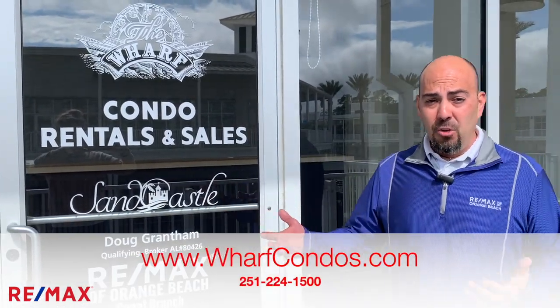If you're looking to rent a condo here at The Wharf, check out Wharf Rental Management. You can go to WharfCondos.com or EverythingBeach.com.